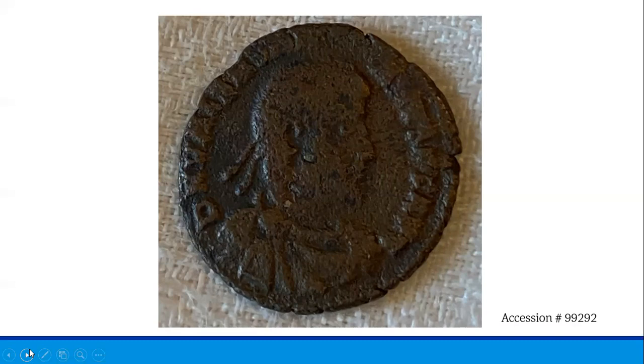Moving on to our second coin, we see this bronze Roman coin. Looking at the obverse is Roman Emperor Valentinian I, facing to the right and wearing a cuirass as well as a pearl diadem on his head. The reverse shows the emperor walking to the right, holding a military standard, and dragging a captive with his left hand. This coin also bears a mint mark which tells us the coin was minted in Lyon, France.